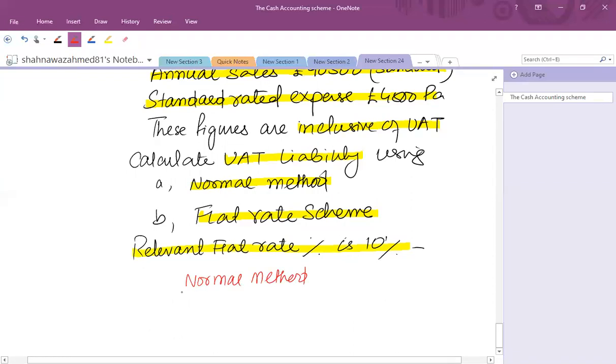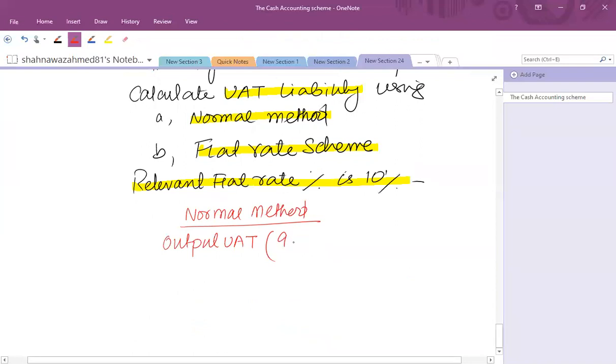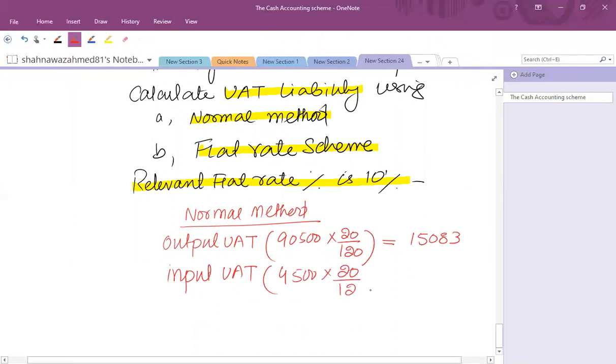Using the normal method, we account for output and input tax separately. Output VAT on sales of £90,500 (VAT-inclusive): applying 20/120, that is one-sixth, gives output VAT of £15,083. Input tax on expenses of £4,500 (also VAT-inclusive): applying 20/120 gives input tax of £750. So the net VAT liability under the normal method is £15,083 minus £750 = £14,333.